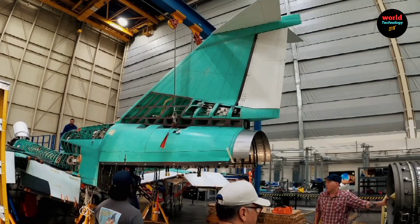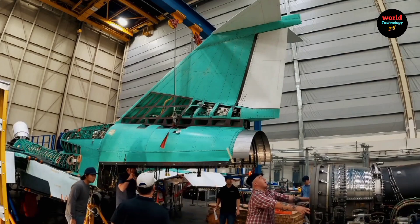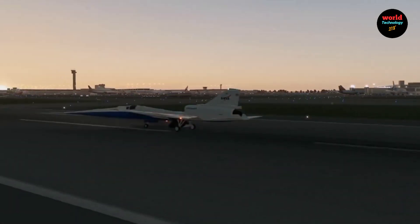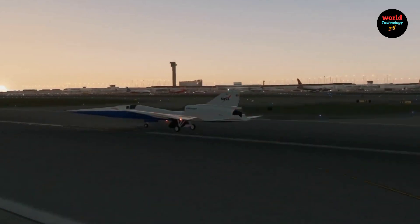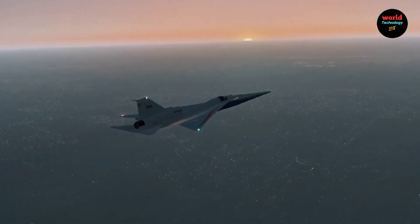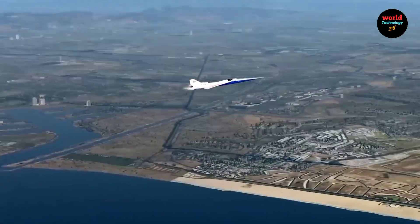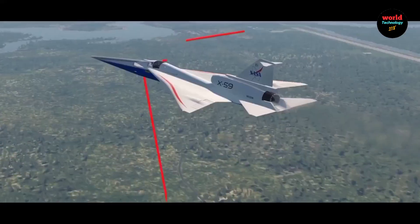For over 50 years, supersonic commercial flights have been prohibited over land in the US and other countries due to the disruptive and startling effects of sonic booms on communities. The X-59 is designed to mitigate this issue, flying at speeds of Mach 1.4, approximately 925 miles per hour.